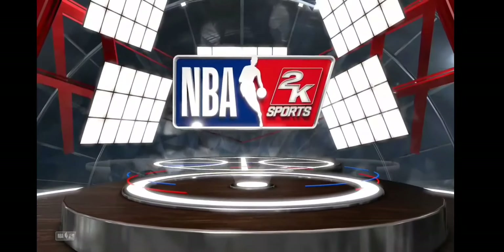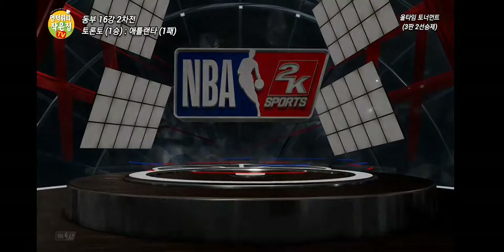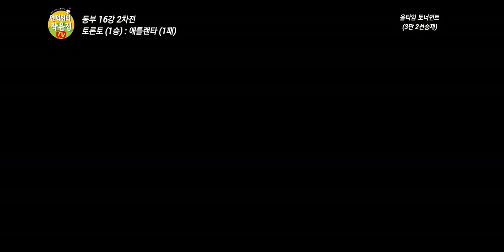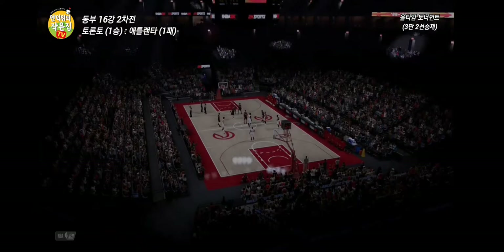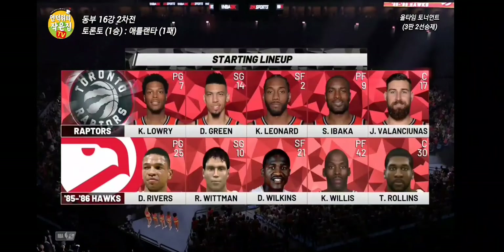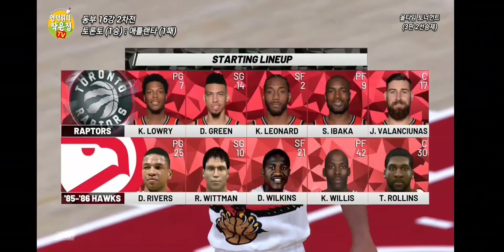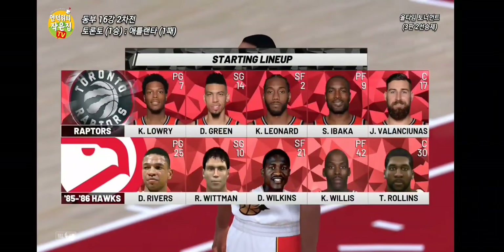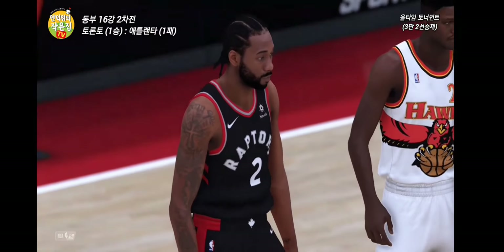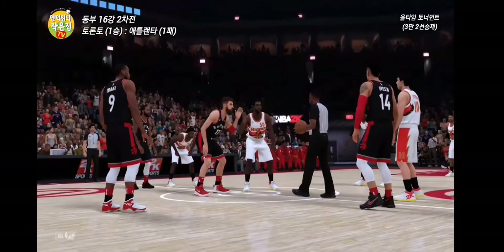Sports welcomes you to the following presentation of the NBA. Hi, everyone. Time to get into it — NBA action on 2K Sports. Kevin Harlan here, joined by Greg Anthony, Clark Kellogg, and David Aldridge reporting from the sidelines. It's the Toronto Raptors taking on the Atlanta Hawks. Here we go.